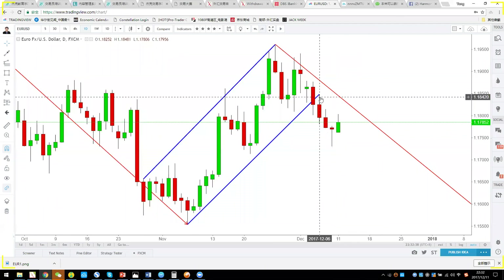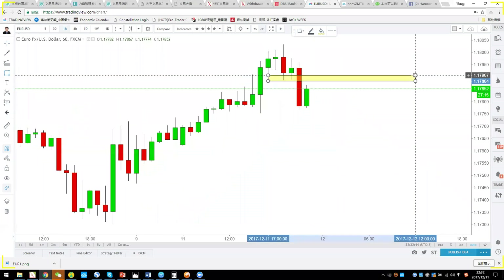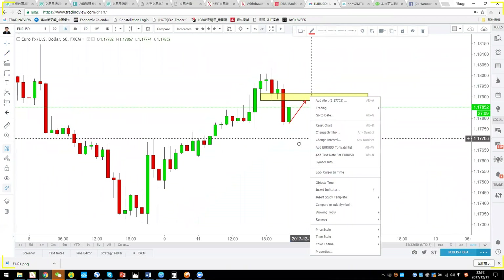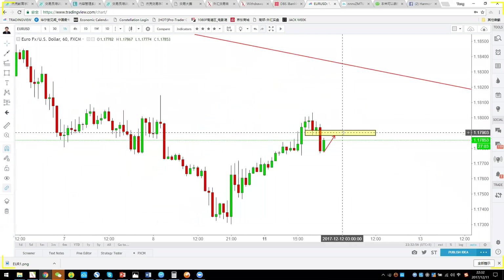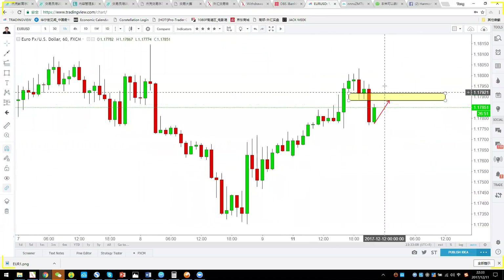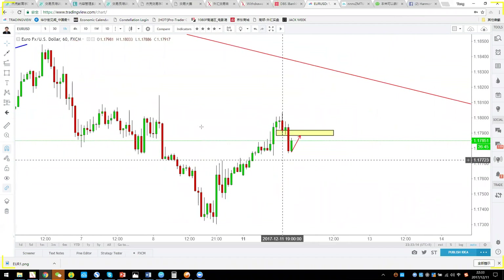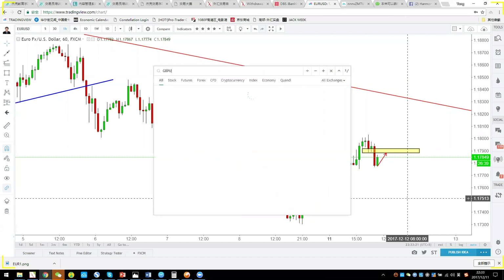That 1.1848 is our defense level. On the one-hour chart you use different structure for your stop-loss placement. If you want to enter short, you can enter right now — I've already entered short in my real account with a stop-loss around 1.1810. Target is at least 1.1746.